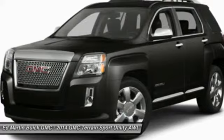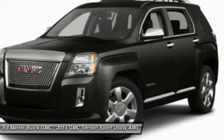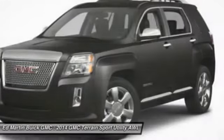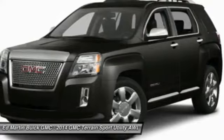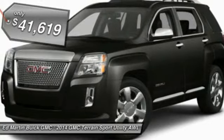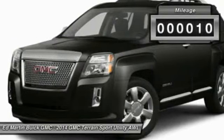Terrain offers uncompromised capability, a balanced stance, and a commanding view of the road, letting occupants enjoy a confident driving experience. An EPA-estimated 32-highway MPG is not bad either, and is priced below $45,000. This vehicle has less than 100 miles.